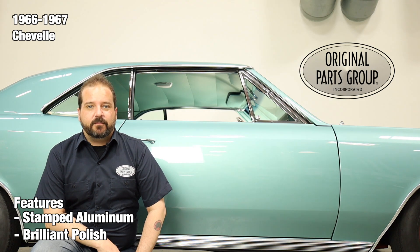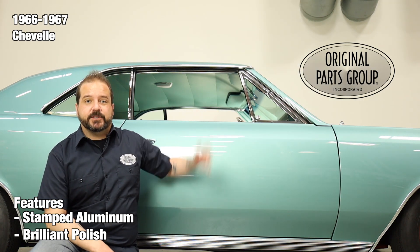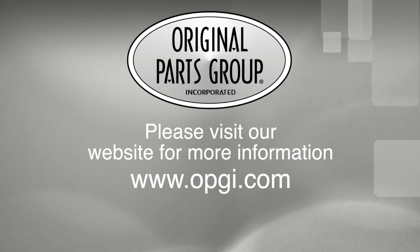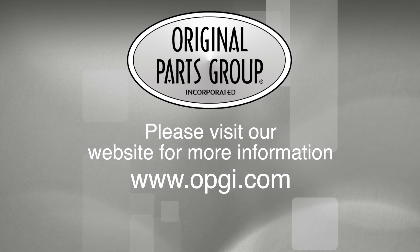Thanks for watching and don't forget to subscribe for more product features and updates. For more information on these and other great products, please visit us at OPGI.com. Call us today or use our fast convenient website. Buy direct with Original Parts Group and enjoy the benefits of shopping with the recognized leader in the industry with decades of experience, the highest in-stock ratio, a helpful and knowledgeable sales staff, and fast professional shipping. We'll see you next time.